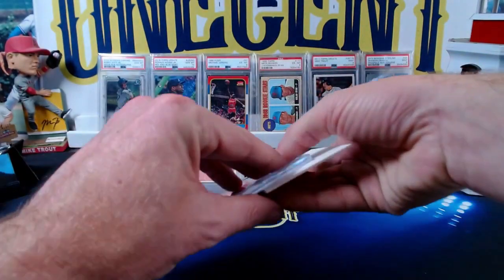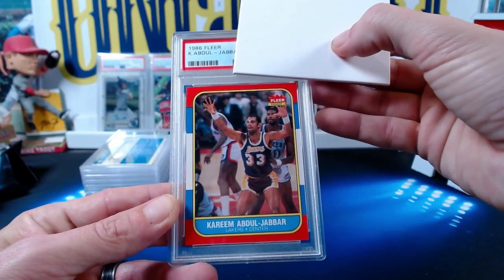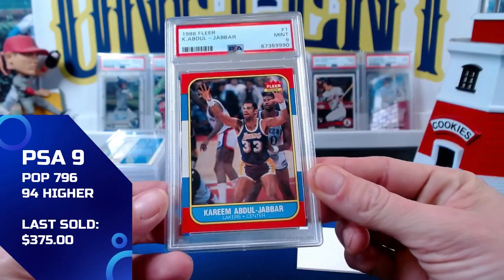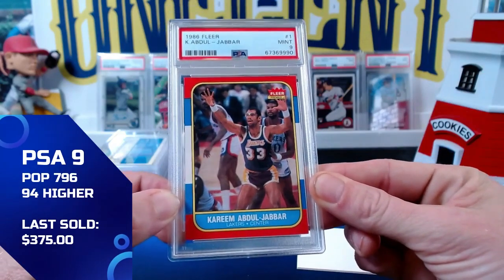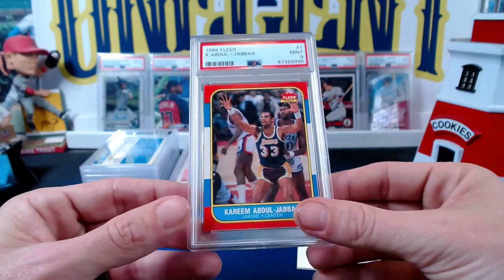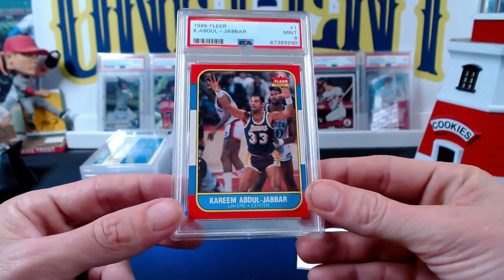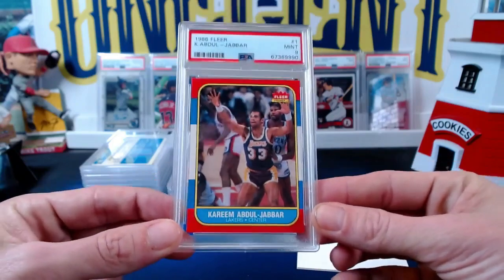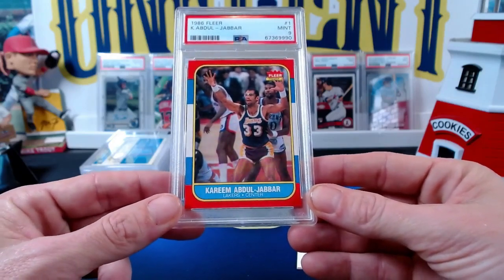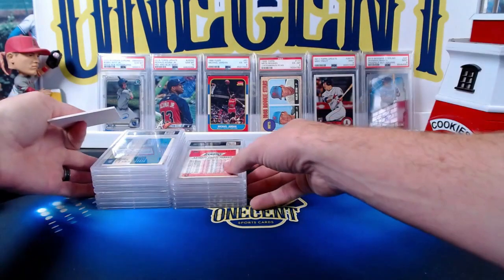Our final card is one of the greatest basketball players of all time — Kareem Abdul-Jabbar from 1986 Fleer. The Kareem comes in at a mint nine — that is a huge grade! That card is straight fire. Love it. Getting a mint nine for John on the 1986 Fleer Kareem — if you grew up watching showtime Lakers in the 80s in Southern California, you know what that means. One of the greatest sports times to be alive.